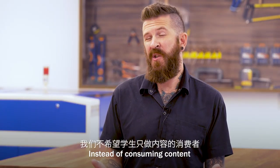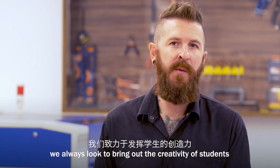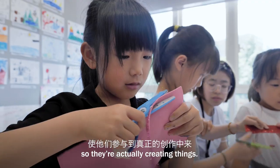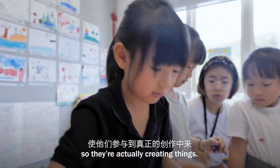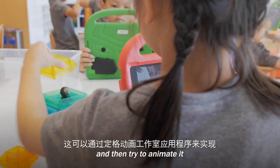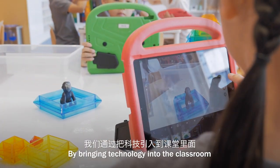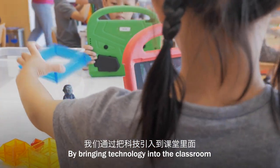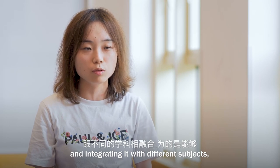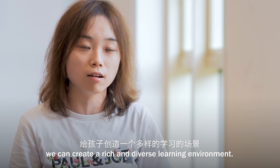Instead of consuming content, we always look to bring out the creativity of students, so they are actually creating things. You can make anything you want, and then try to animate it using the Stop-Motion app. We are able to integrate the technology into the classroom and integrate with different students together, so that they can create a different experience of learning.